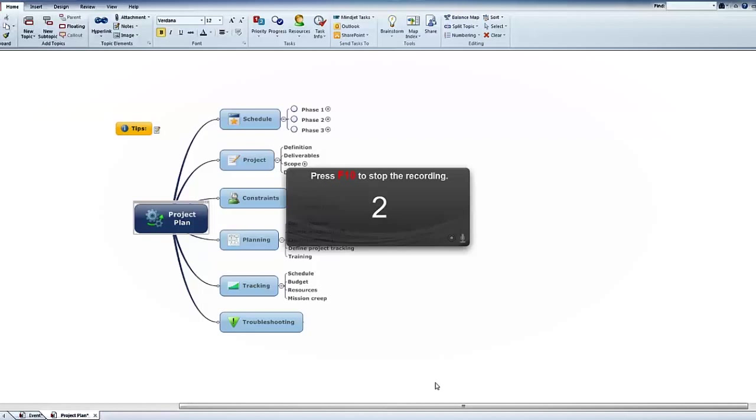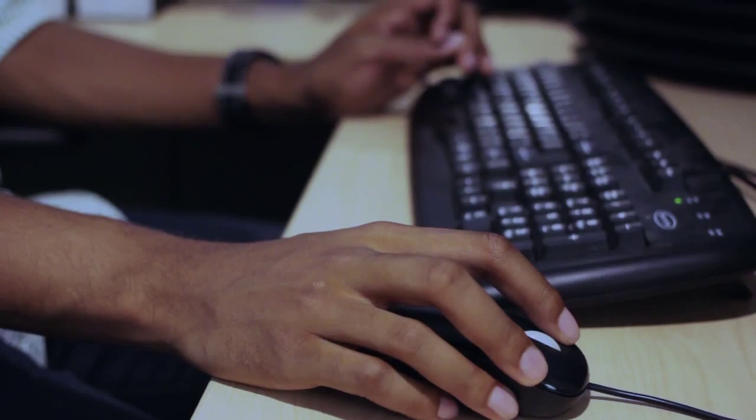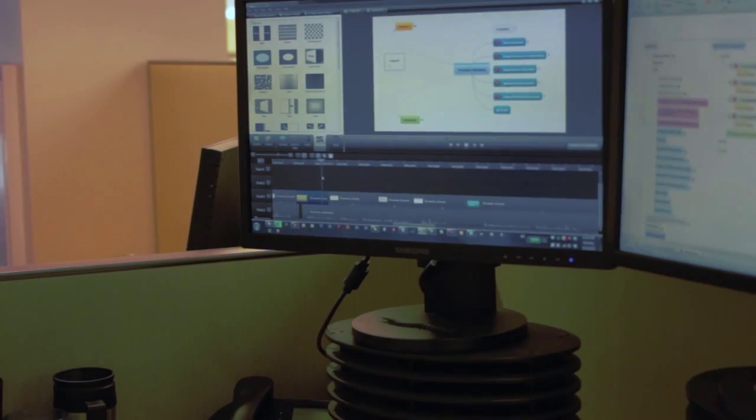Instructional tutorial content is another big avenue for us. Camtasia is essential for letting us be able to walk people through a process. I use Camtasia because it is the best tool I've seen for being able to record content on the screen and edit that content quickly and efficiently.